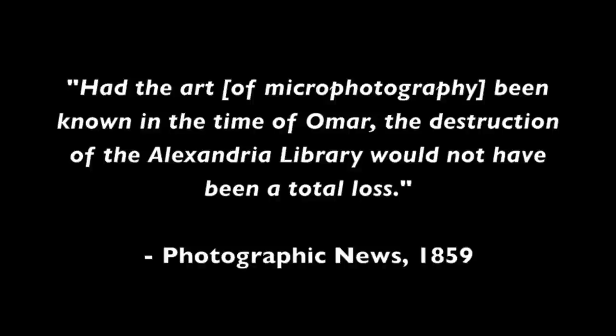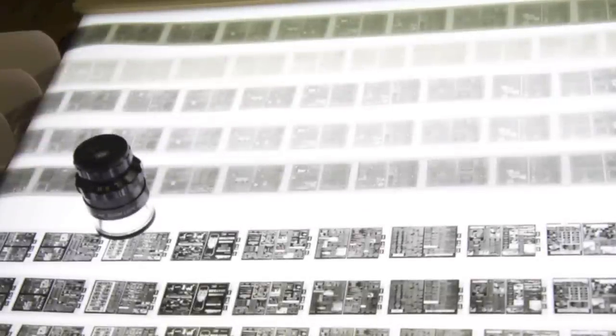Welcome to Metamorphosis and Part 1 on Microfilm 101. We may hate it, but microfilm has preserved our collective history for nearly a century.